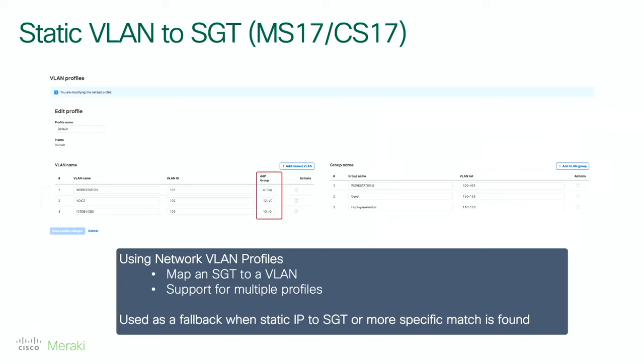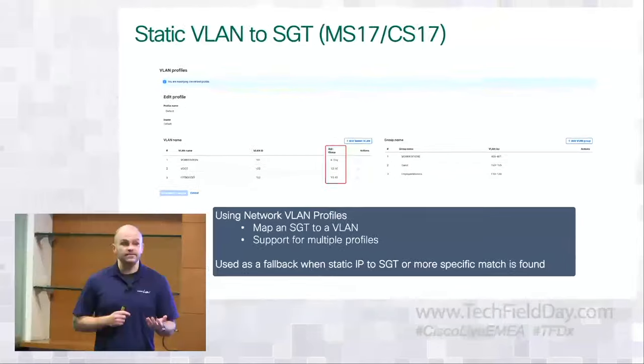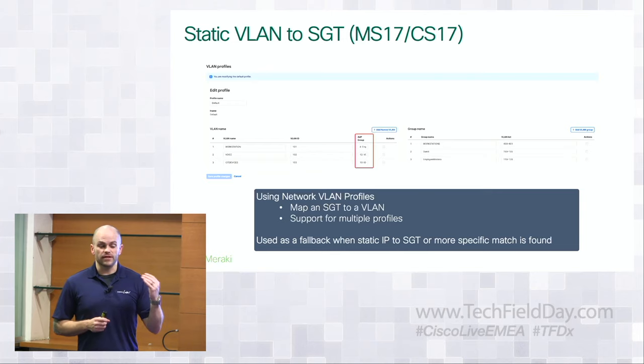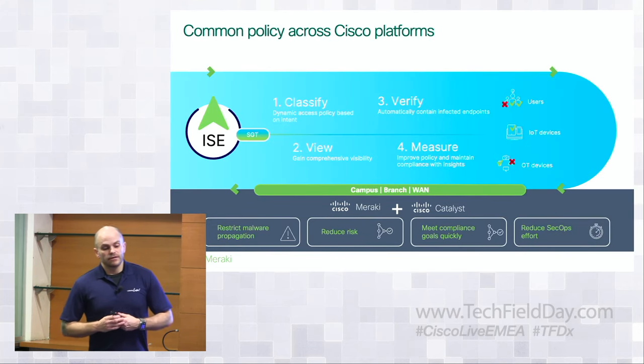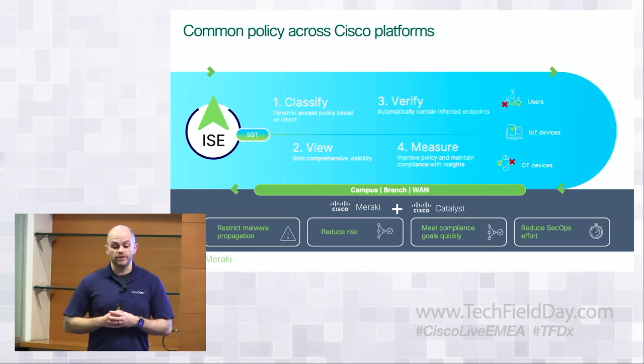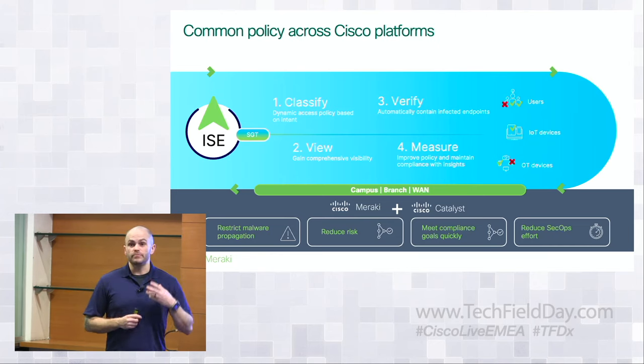We also need flexible ways to classify endpoints. With our CS-17 release, we're bringing VLAN-to-SGT maps. If you have single-use VLANs or need a fallback classification mechanism to assign an SGT to an endpoint, you can do so easily using our VLAN profiles — going down to a switch-by-switch level, associating a specific VLAN to an SGT. This helps Meraki become as powerful as possible from a security perspective and allows better integration with the rest of Cisco security operations.